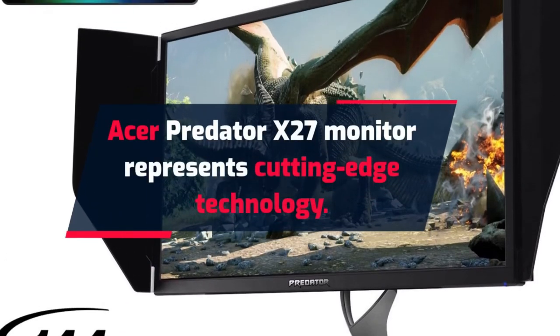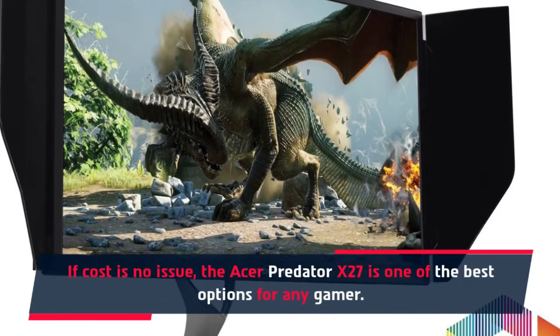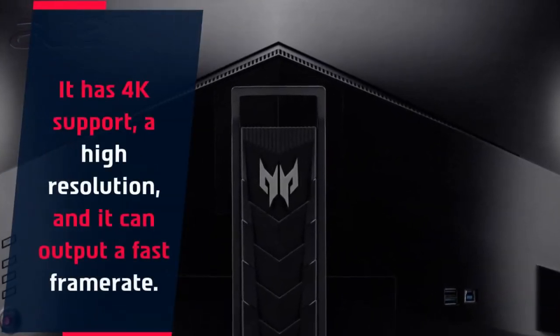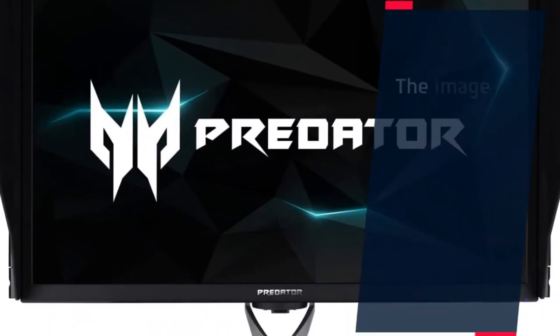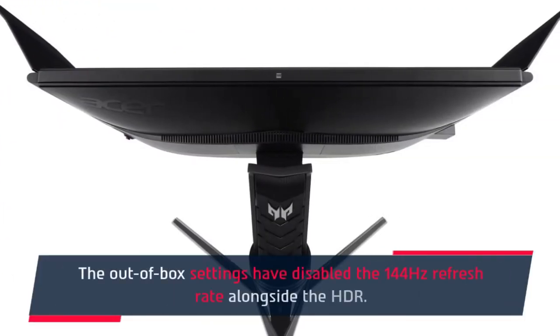Number three: Acer Predator X27 — a monitor representing cutting-edge technology. If cost is no issue, the Acer Predator X27 is one of the best options for any gamer. It has 4K support, a high resolution, and it can output a fast frame rate. The image it forms is clearer, brighter, and more beautiful than any other monitor. Note that the out-of-box settings have disabled the 144Hz refresh rate alongside the HDR.